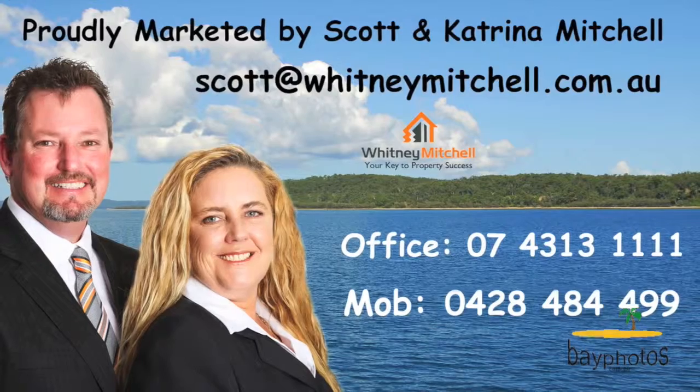The owners are looking to liquidate this investment and calling for an immediate sale. All offers will be presented. Call me today, Scott Mitchell at Whitney Mitchell Real Estate — you'll only be disappointed if you miss out.